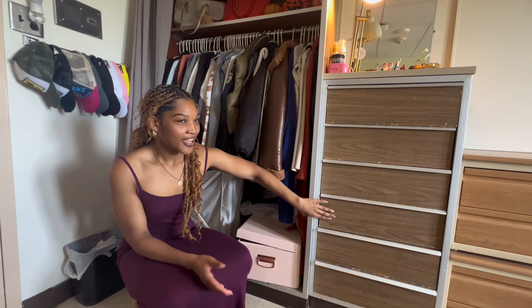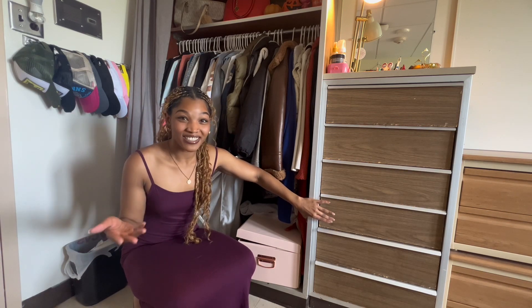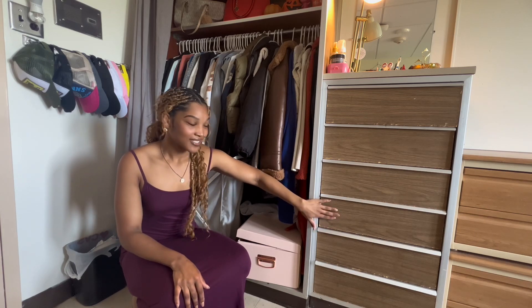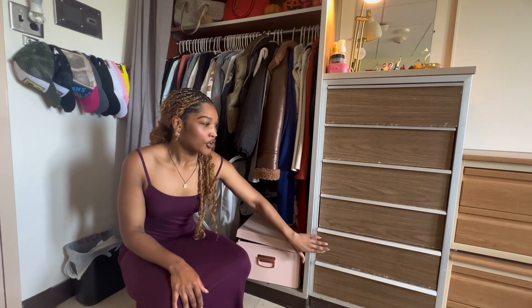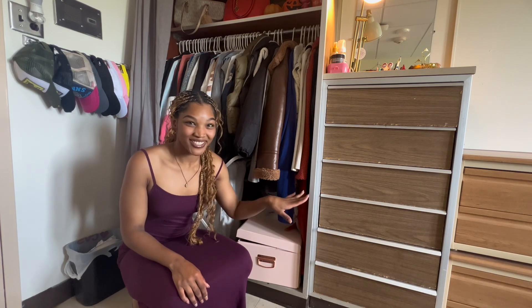This right here is my button-down shirts. Like I mentioned, I am a business major so I do have a lot of business clothes. And then in these two drawers I have my rompers, dresses, jumpsuits, all of that good stuff.